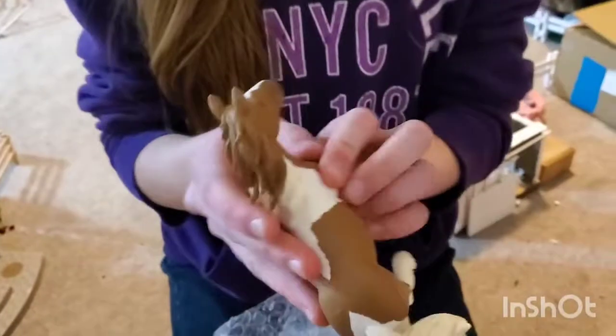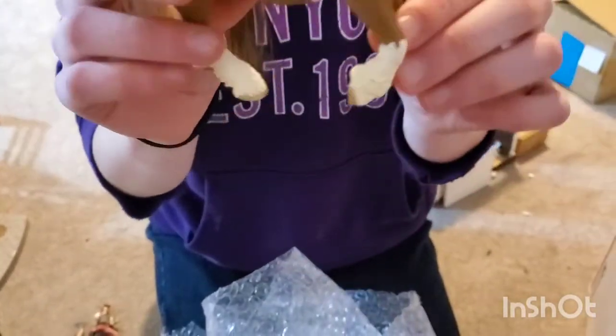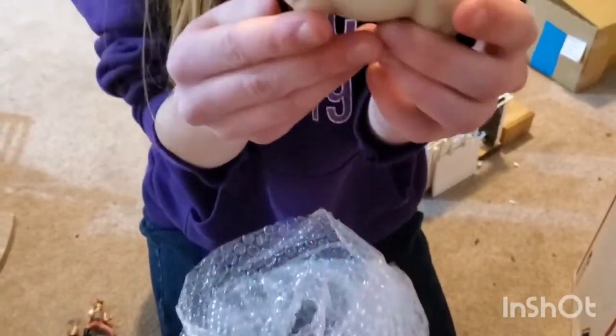And then here's the Tinker Mare. Oh my gosh, she is so pretty. I've thought about getting her a couple times — she's a little bit dirty, but I never did. But she is so pretty. Oh my gosh, I love this pony.